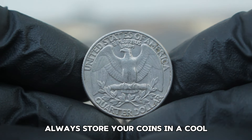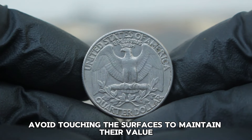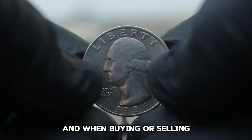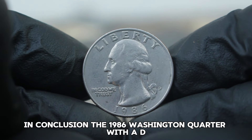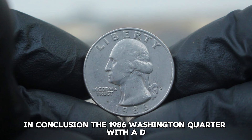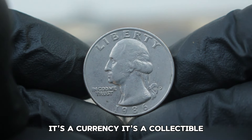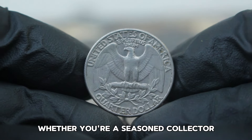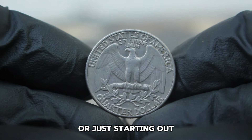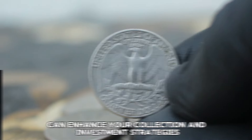A particularly well-preserved 1986 D quarter recently sold for $26,000 at a prominent coin auction. If you're considering adding this coin to your collection or selling one, remember: always store your coins in a cool, dry place, ideally in a protective holder. Avoid touching the surfaces to maintain their value, and when buying or selling, do your research on current market trends. The 1986 Washington quarter with a D mint mark in fine condition is a collectible that has shown potential in today's market.